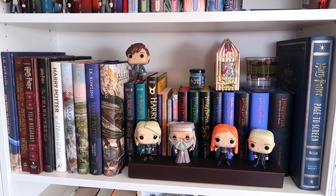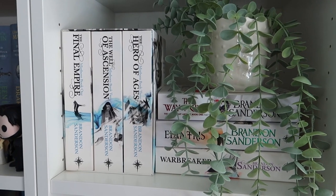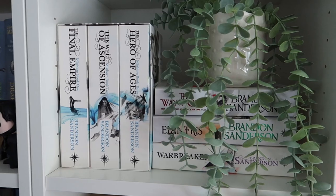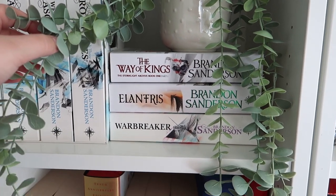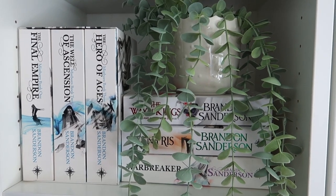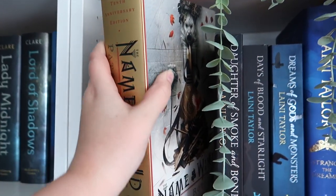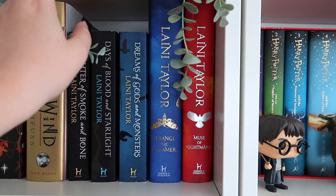For the next couple of shelves I have lots and lots of fantasy books. Here I have my little Brandon Sanderson shelf with another fake IKEA plant — the Mistborn trilogy, 'The Way of Kings' part one, 'Elantris,' and 'Warbreaker,' which I've read and really enjoyed. Underneath I have my books by Patrick Rothfuss: 'The Name of the Wind,' 'The Wise Man's Fear,' and 'The Name of the Wind' 10th anniversary edition with red pages and a beautiful cover — really, really pretty.